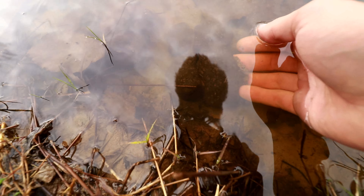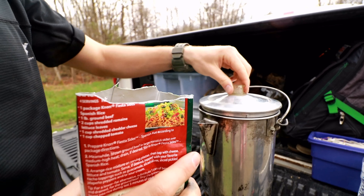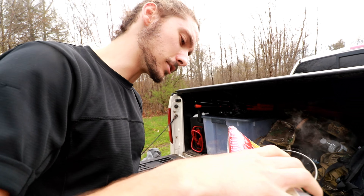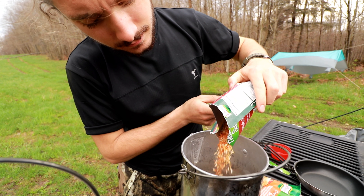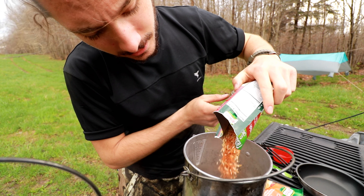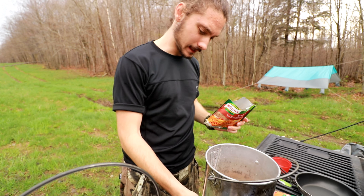The water from mine is boiling now, so we just dump the rice in. Oh goodness, it smells so good. We'll let that simmer.